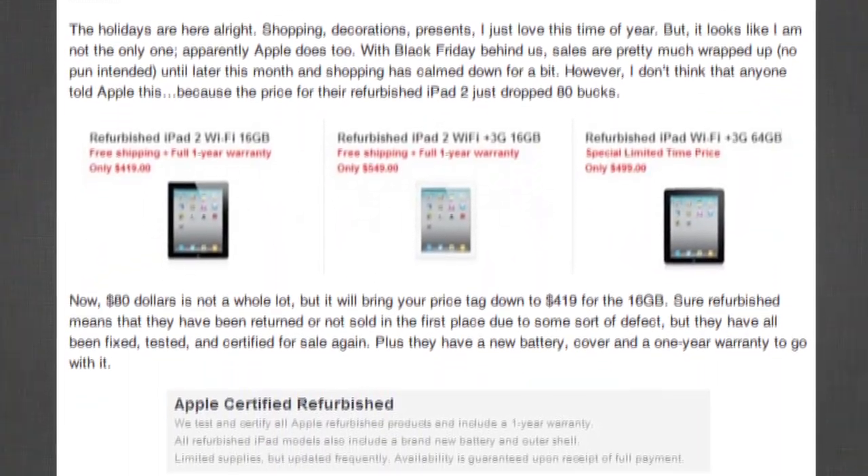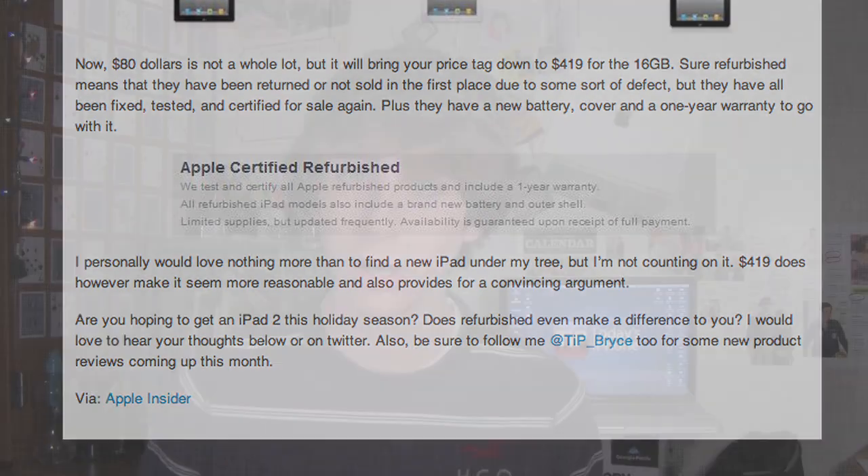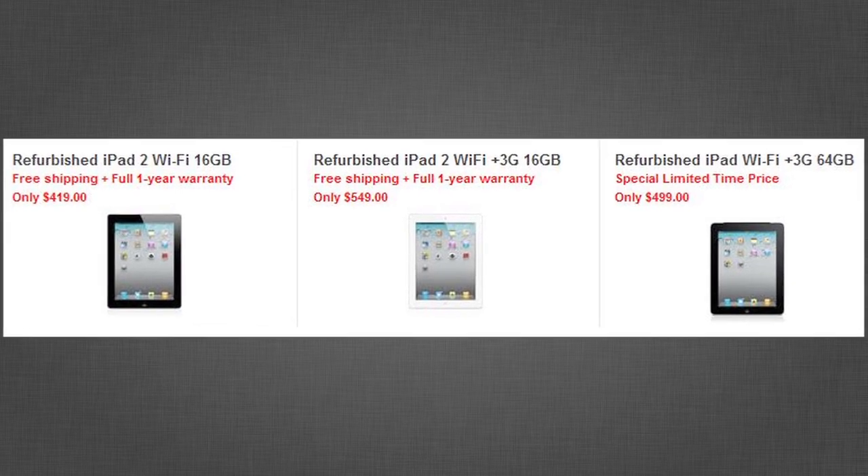First, if you were on the fence about whether to buy a refurbished iPad or a new one, now's the perfect time because the price of the refurbished iPad just dropped 80 bucks. The 16 gigabyte Wi-Fi only iPad 2 dropped to just $419. The 16 gig Wi-Fi plus 3G iPad 2 model is now $549, and probably the best deal of the bunch, the 64 gigabyte Wi-Fi plus 3G original iPad goes for just $499 refurbished.